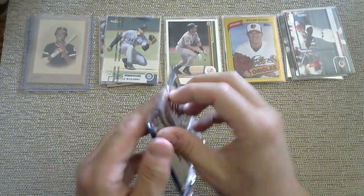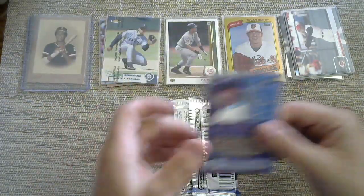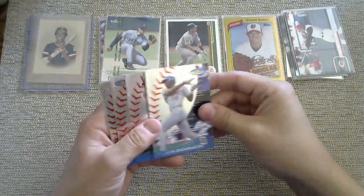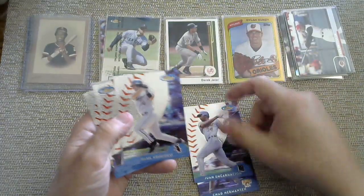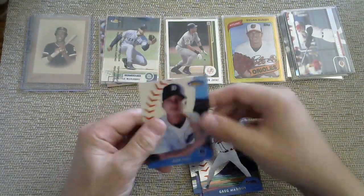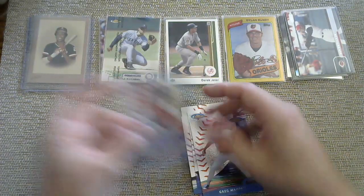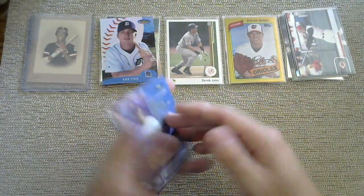2000 Finest Series 1. We got a Juan Encarnacion, Chad Hermanson, Conerko, Ruben Mateo, Greg Maddux. And then that looks like a cool refractor kind of thing — but it is a Rob Fick. So not the big name that you're looking for out of that.